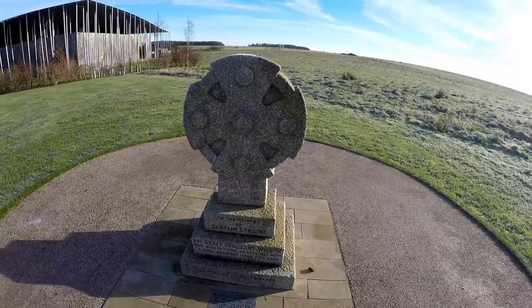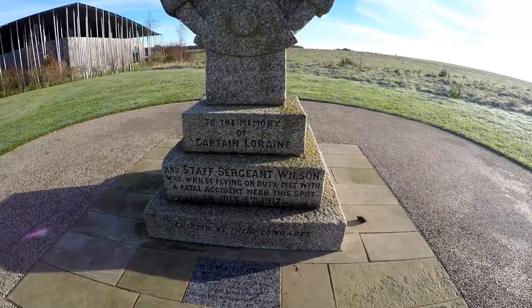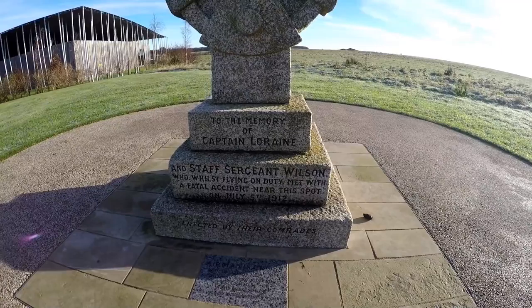As you walk in towards Stonehenge, there's this memorial, which is to the memory of Captain Lorraine and Staff Sergeant Wilson, who whilst flying on duty met with a fatal accident near this spot on July 5th, 1912.